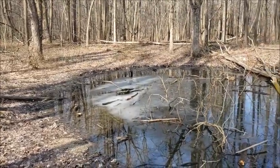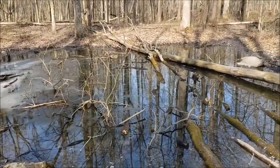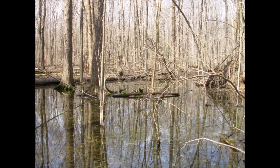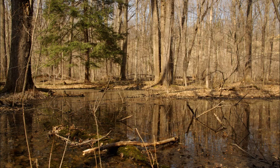Our spring breeding amphibians use vernal pools, which are temporary wetlands in our forest. Most pools dry out part of the year, but some are permanent. The important part is these wetlands don't have fish that will eat the salamander eggs and larvae.